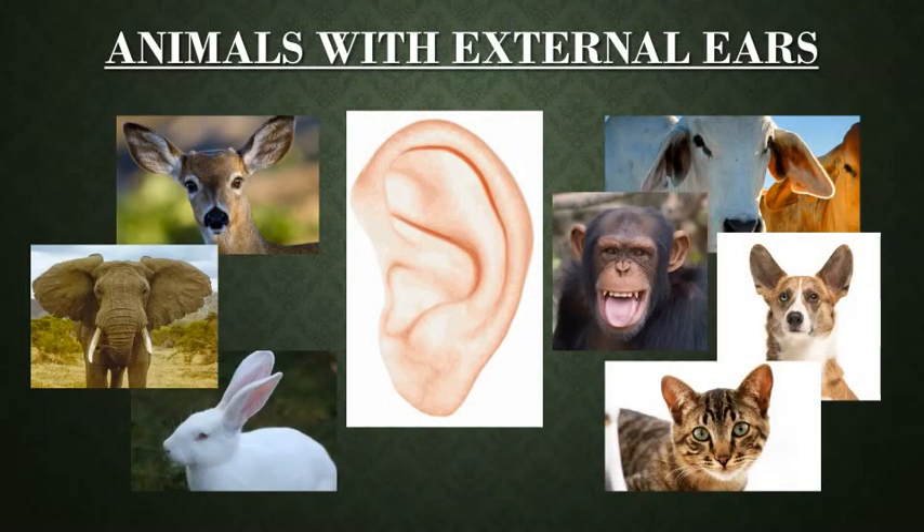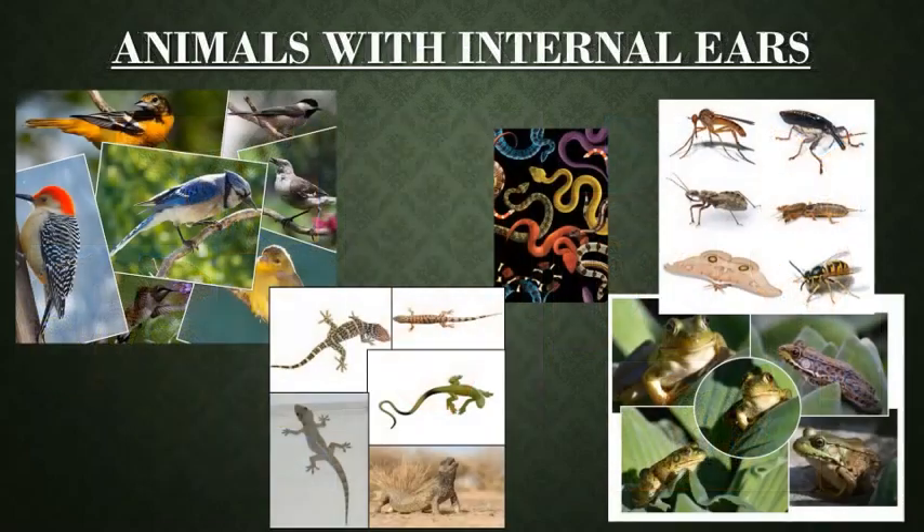Look at this picture. Animals with external ears: dog, cat, cow, deer, elephant, rabbit and chimpanzee — they all have external ears. And in this picture, the ears are not seen. This doesn't mean that they cannot hear. These animals have internal ears.